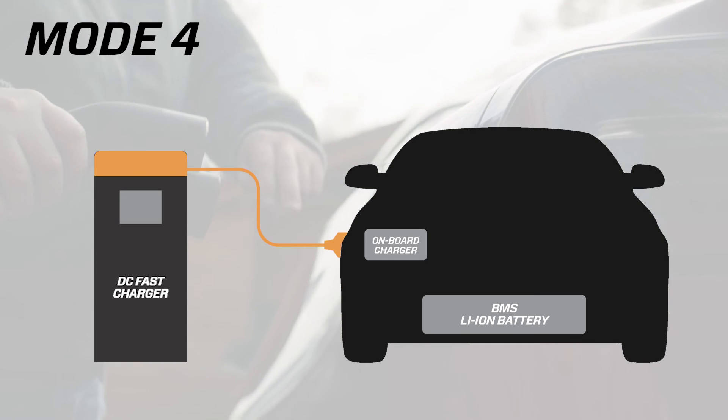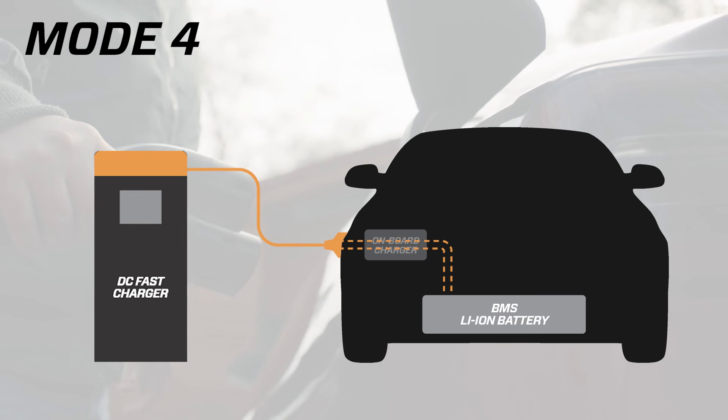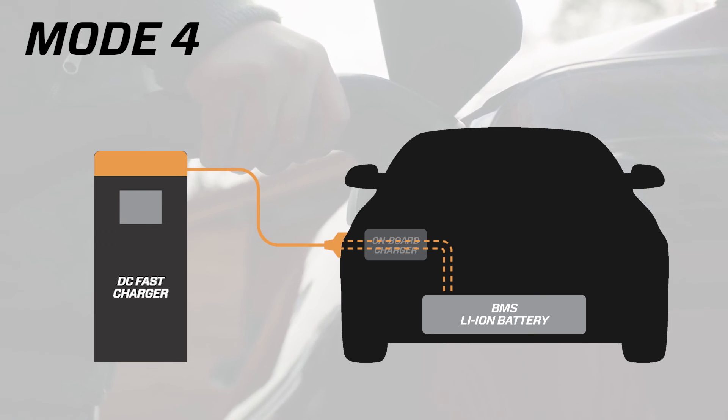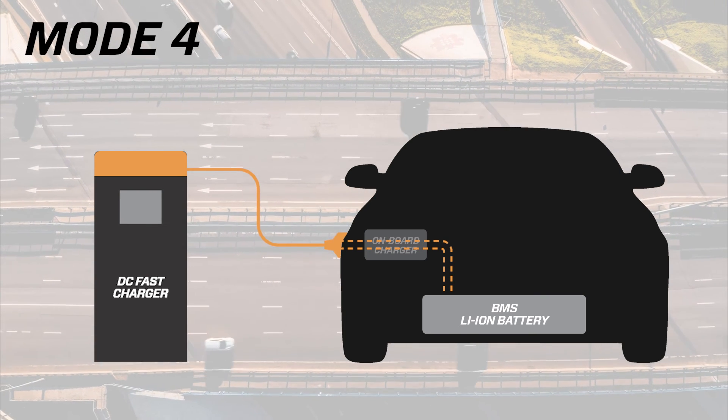Mode 4 chargers deliver DC current directly to the vehicle battery, which allows for highly increased charging speeds. Mode 4 DC charging stations are often called fast chargers or rapid chargers, and can be seen in public charging locations, often close to larger roads or highways.